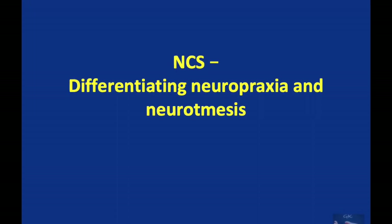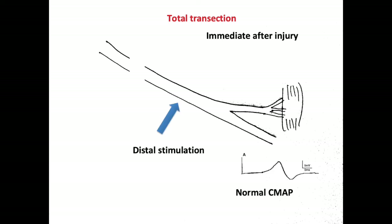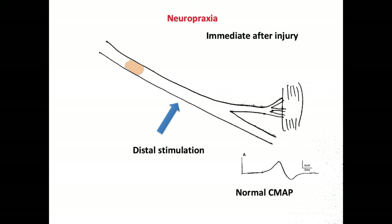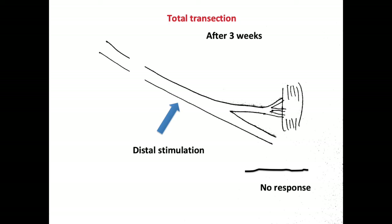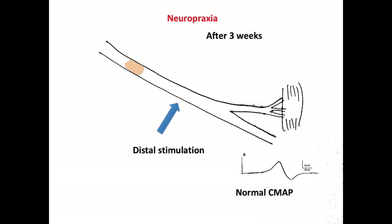Nerve conduction studies can help differentiate neuropraxia from neurotmesis. When there is total transection of the nerve, proximal stimulation immediately after injury yields no response, while distal stimulation yields a normal CMAP. The same pattern occurs in neuropraxia immediately after injury. However, after 3 weeks, total transection shows no response on both proximal and distal stimulation, whereas in neuropraxia, proximal stimulation still yields no response but distal stimulation continues to yield a normal CMAP.